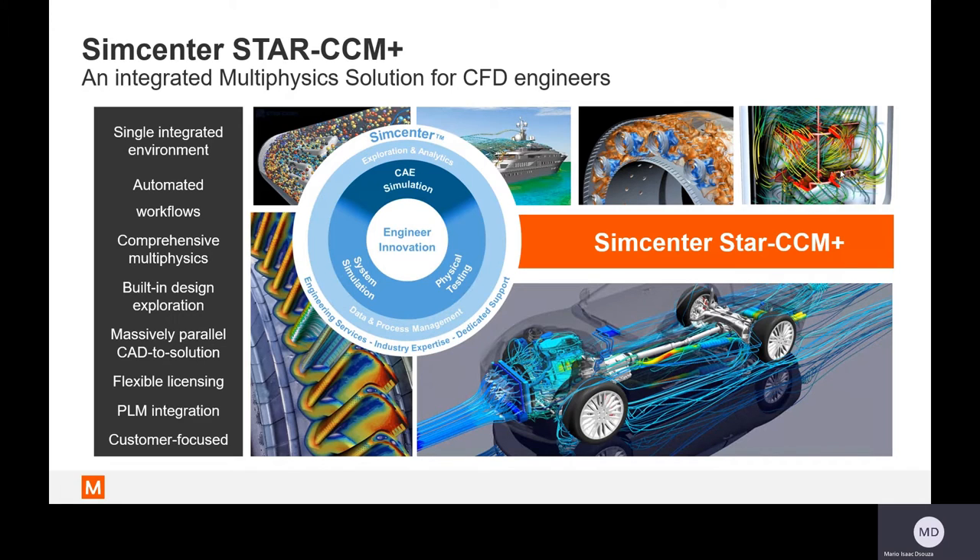Simcenter Star CCM Plus is a CFD-focused multi-physics engineering solution that uniquely integrates comprehensive physics with intelligent design space exploration in a single CAD-to-solution environment. It's built for the most simple to the most advanced CFD simulation needs. The first key highlight is that it's a single integrated environment — all stages of simulation, pre-processing, solving, and post-processing, are done in one place. Within this single environment, you have an automated workflow: once you've built your first simulation file, you can automatically update design changes without much effort. These first two points focus on how Simcenter Star CCM Plus is built to reduce engineering time.